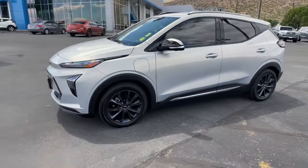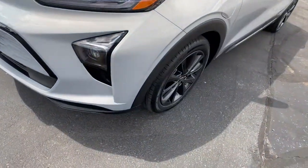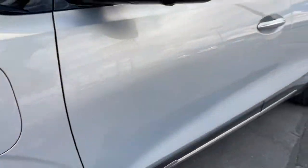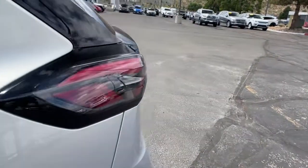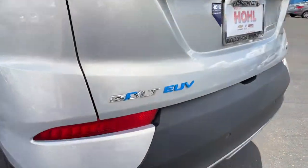Panoramic roof, navigation system, keyless entry, heated driver's seat, heated rear seat, power driver's seat, electronic stability control, heated front seat, aluminum wheels, intermittent wipers. It's hard to believe such a good looking, road trip friendly electric car is this affordable. Drive the Bolt EV.